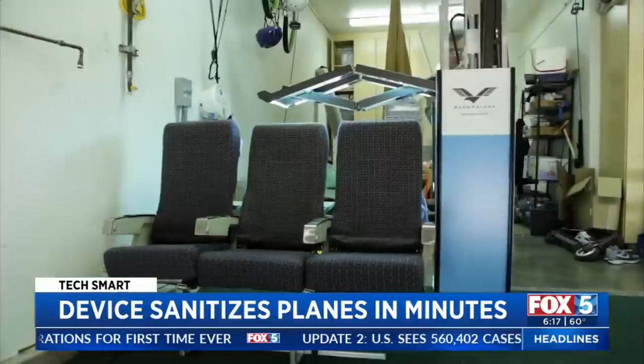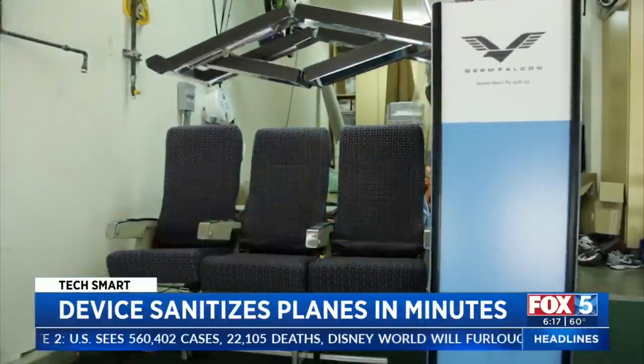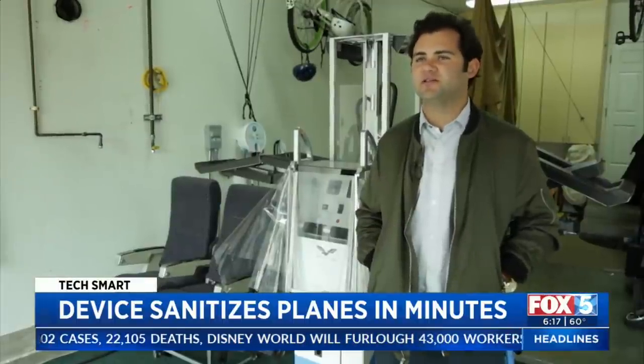What looks like a flight attendant cart is actually a machine to disinfect the inside of an airplane. At 30 rows per minute, we can be on and off a 737 in less than five minutes.